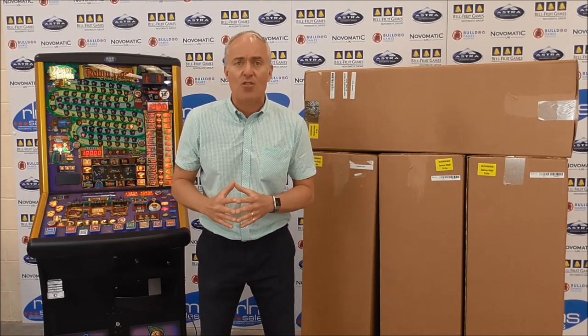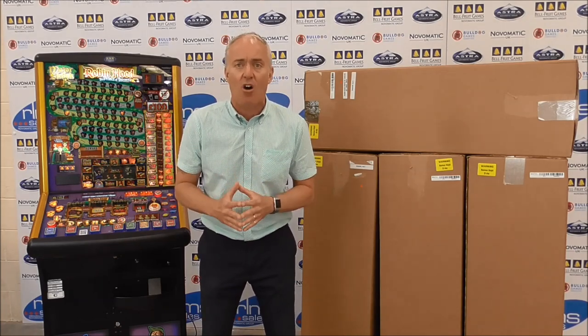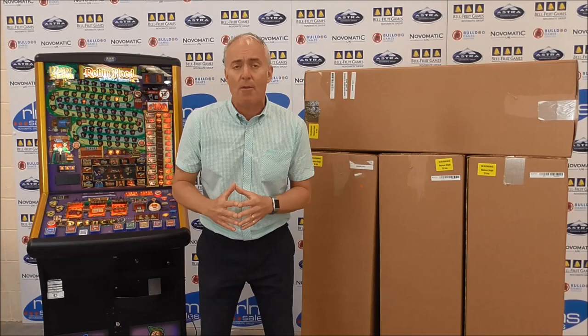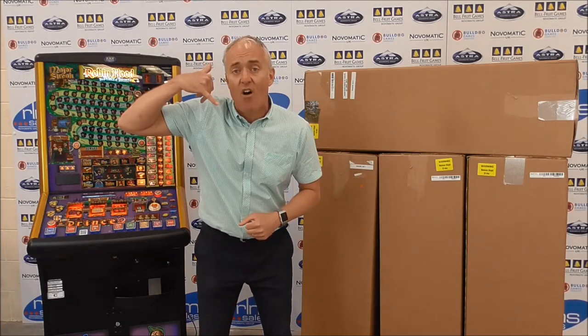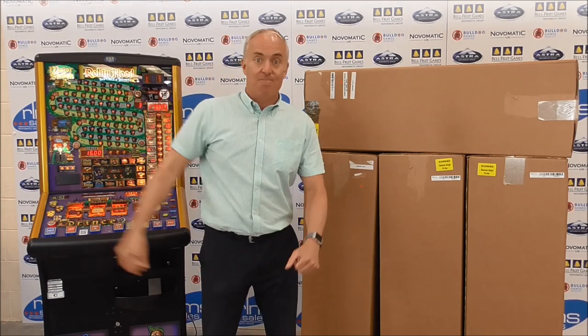For more details on the range of options available for Belfruit high-techs, or to place your order for Robin Hood Prince of Thieves, give us a call today at RMS Sales on 0845 603 666.